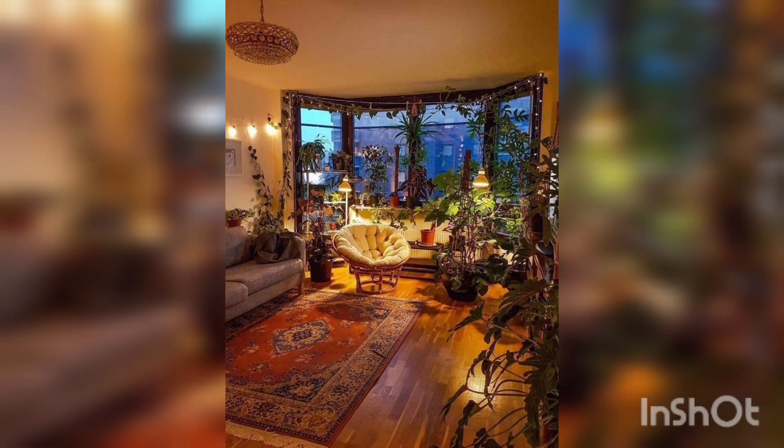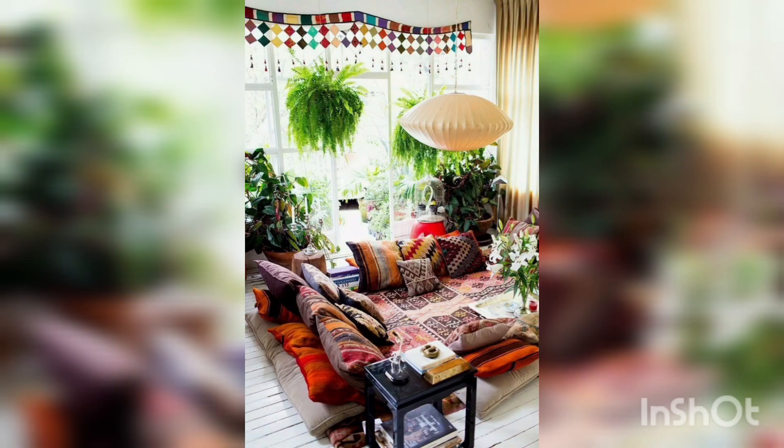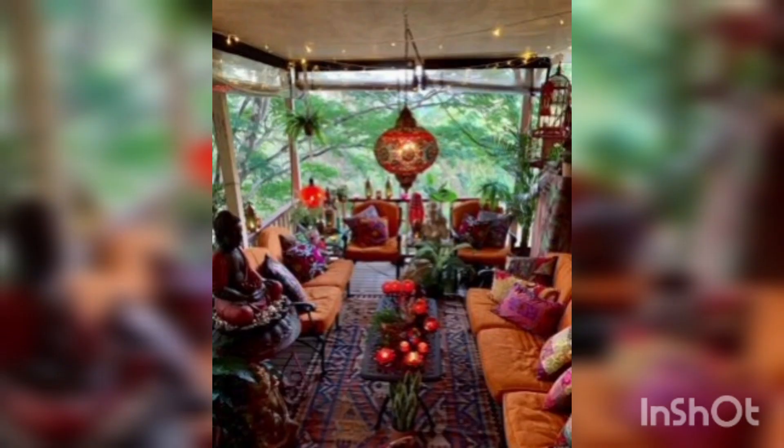If you are truly inspired by a boho decor hippie apartment, there is something special about infusing culture into your interior design. There is something fun and spirited about adding some Spanish styles into your room. These pieces will help you romanticize this interior design style.